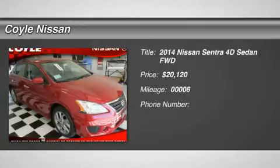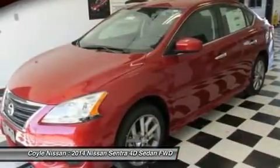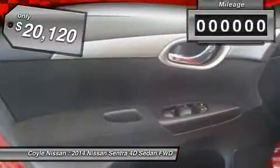The 2014 Sentra. With its spacious and versatile interior and stellar 34 miles per gallon fuel efficiency, the Nissan Sentra is the obvious choice for anyone who wants to enjoy a stylish and comfortable ride, and is priced below $25,000.